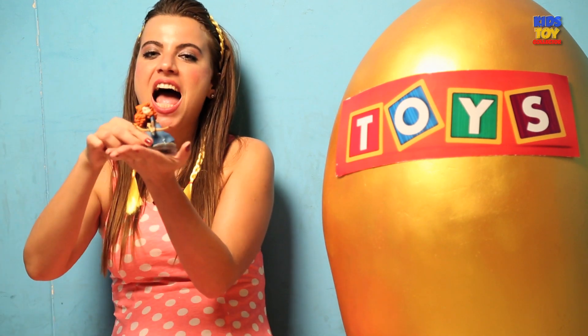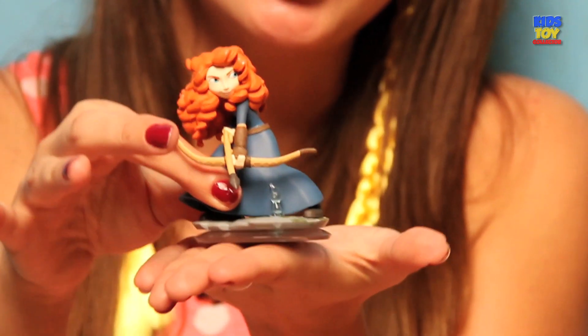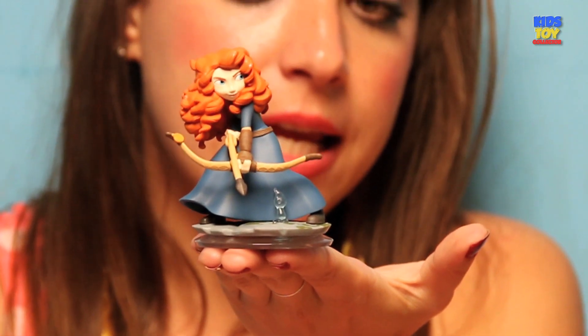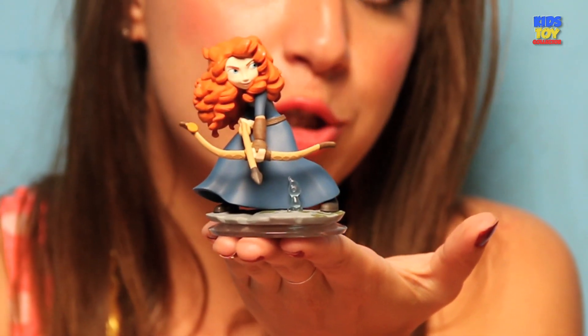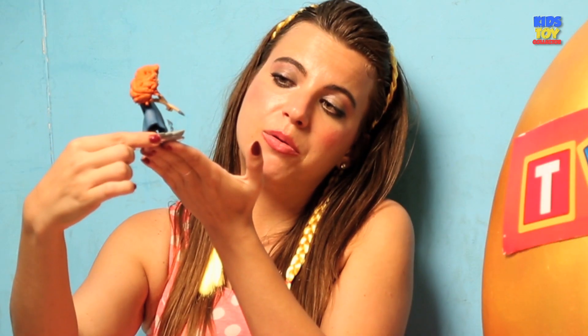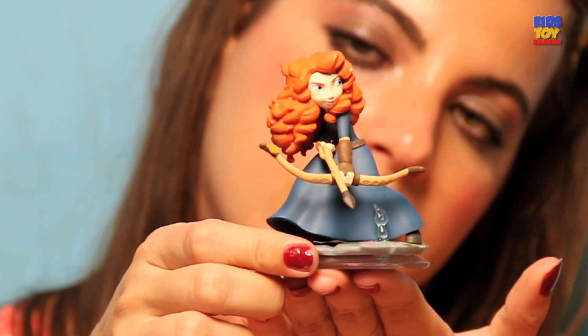Let's check out another doll, which is Merida from the film Brave. She is really brave I guess — she looks like a fighter and she looks like a woman who knows what she wants. So that's always a good thing. Look at her bow, and look at her hair, and look at her fearful expression.